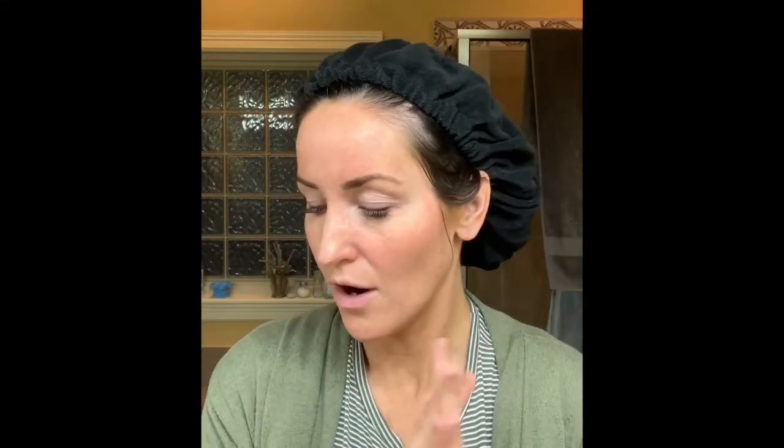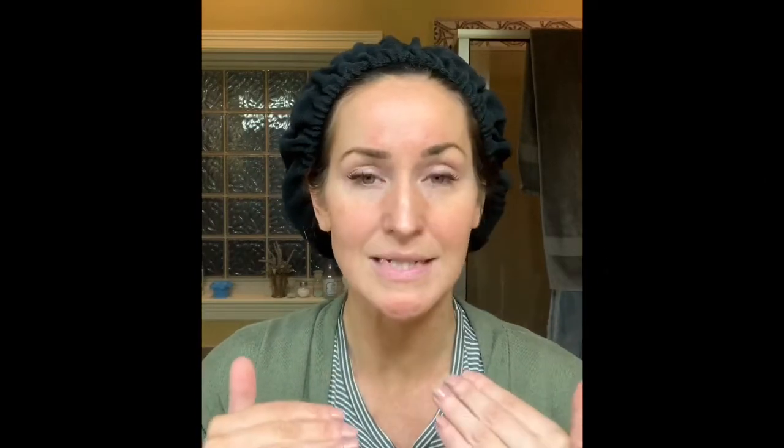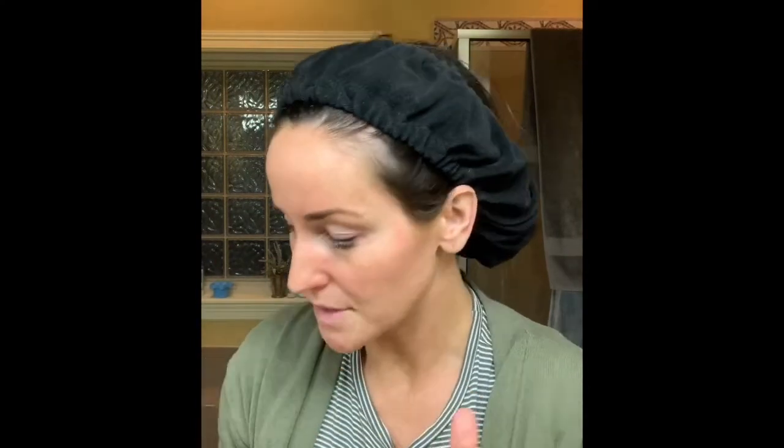So far my lineup has really helped my skin balance out. I still have hyperpigmentation, but besides that I'm no longer dry, my redness is slowly going away. I haven't even been using these products for a full three months yet, and that's usually when your skin's really going to take a turn — you'll be able to see really good results at that point.